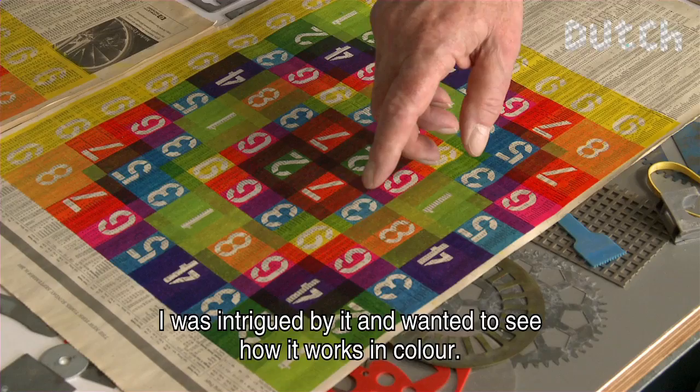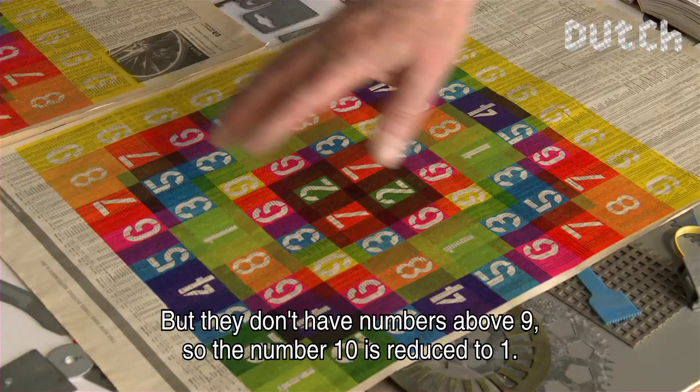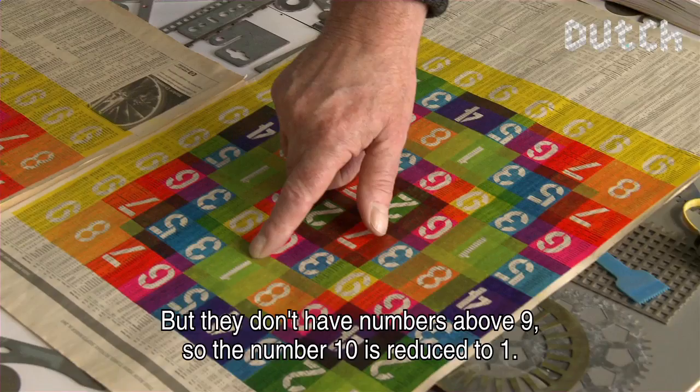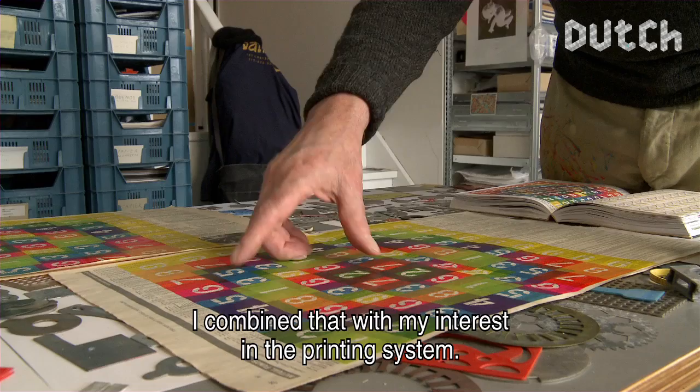As we learned the tables — 2, 4, 6, 8, 10, 12, 14, 16 — they don't use numbers above 9. So the number 10 is reduced to 1. They add the 1 and the 0 together. 12 becomes 3 — 1 and 2. And then I combined that with my approach to the printing system.